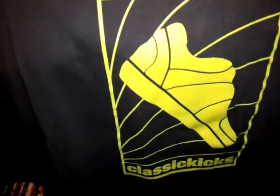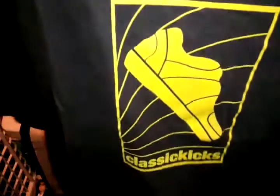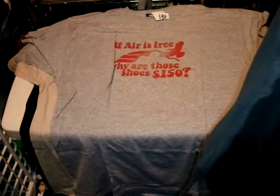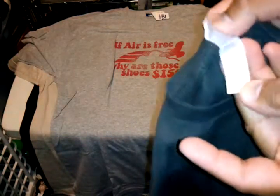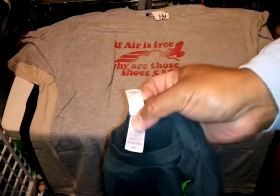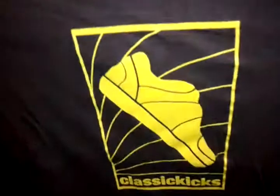Then I got a classic XT tee — like neon and dark grey, great for Air Max 95's. Size 2XL. Nothing on the back.